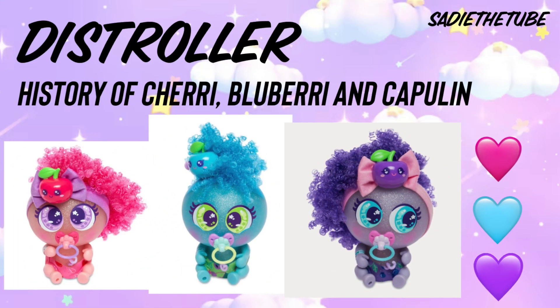Hi everybody, it's today in the tube! Today I'm going to be talking about the history of Cherry, Blueberry, and Capulin.